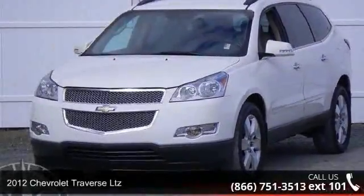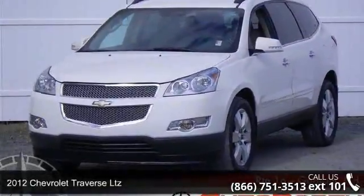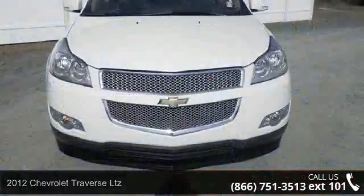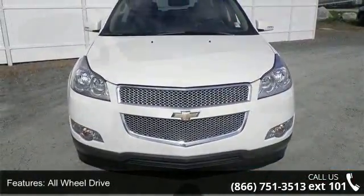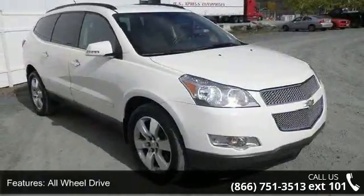Step onto the 2012 Chevrolet Traverse LTZ. This may be the set of wheels you've been looking for. This vehicle comes with a reliable 6-cylinder engine, connected to a smooth shifting automatic transmission.